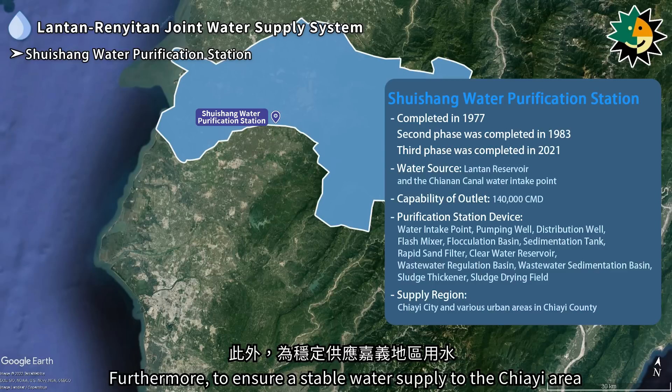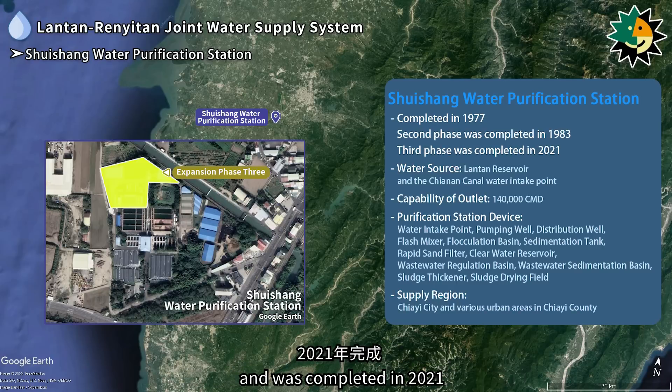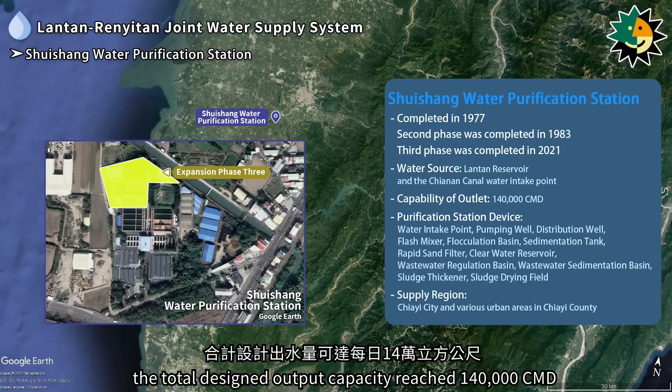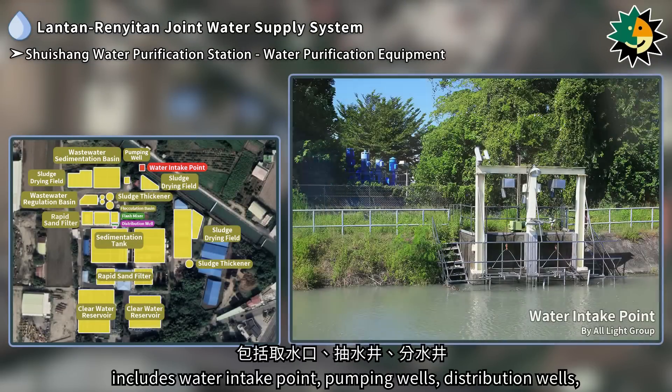To ensure a stable water supply to the Jiai area and alleviate regional supply pressure, the third phase of expansion began in 2017 and was completed in 2021. After completion of the third phase, the total designed output capacity reached 140,000 cubic meters per day.